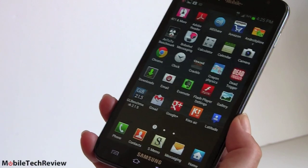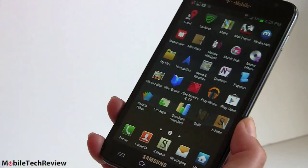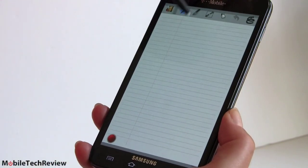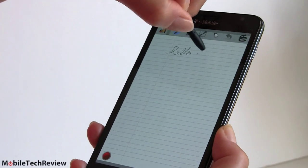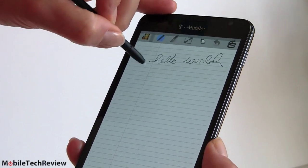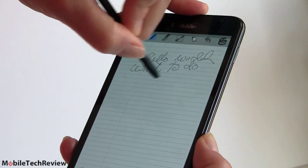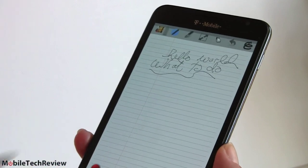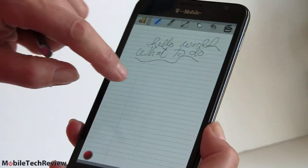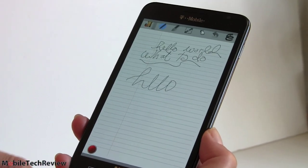There are other pen-aware applications. Samsung has some showcased in their own little application store, and you can find others on the market. We've downloaded a couple, like Quill, which works quite well. Android 4 has good support for the pen, so that really helps apps work with it. Pretty much all pen-aware applications are going to work with this. They may not all support pressure sensitivity, but they'll all be very usable and much more precise than trying to do it with your finger.